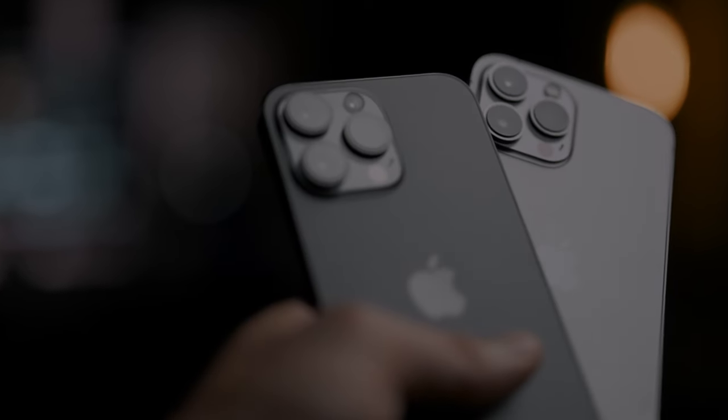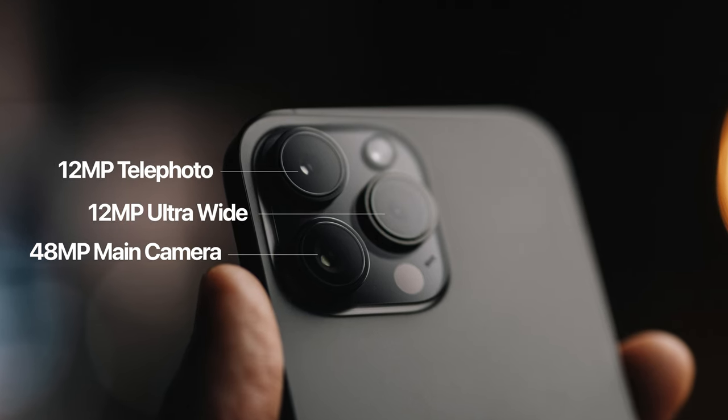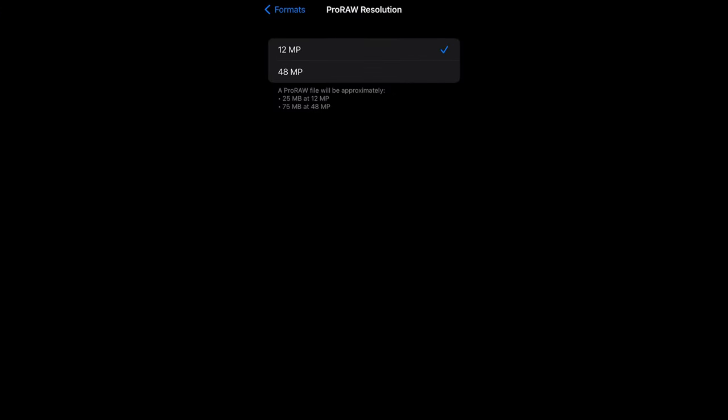Now it's time to talk about the fun stuff — the upgrades from the 13 to the 14. First off, we've got a 48-megapixel main camera. The 3X camera and the ultra-wide camera are still 12-megapixel sensors, so don't get your hopes up too high — it's just the main camera. I have seen some people, including my wife Ali, complain that the 48-megapixel camera is actually a little bit too sharp. But you can change this — go into the camera app and switch it to 12 megapixels if you don't want every last pore showing in your selfies.